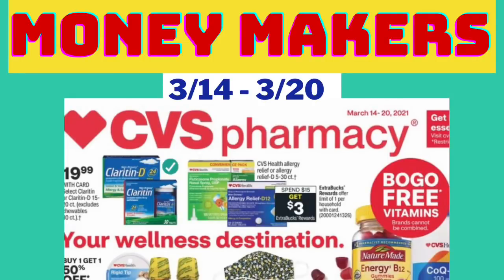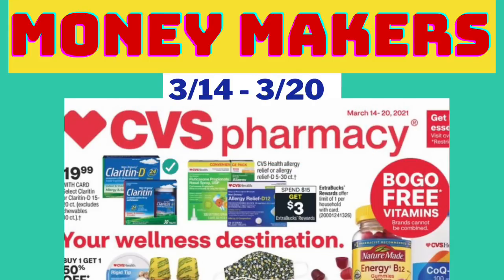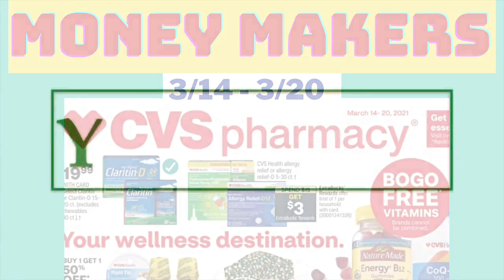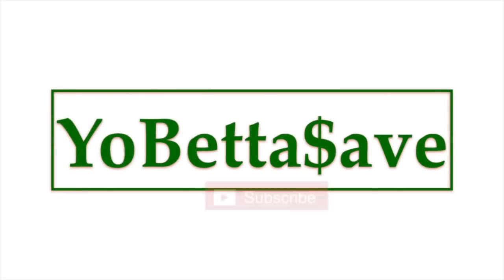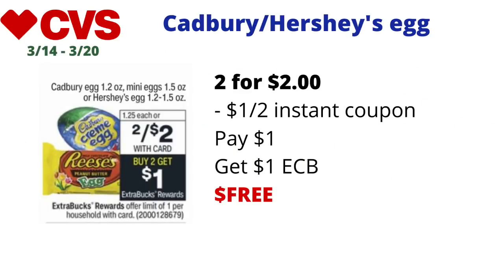What's up guys, welcome back to the channel. I am almost at 15,000 subscribers, so please help me get there by hitting that subscribe button. In the meantime, here are your money makers at CVS for the week starting Sunday, March 14th and running to Saturday, March 20th.